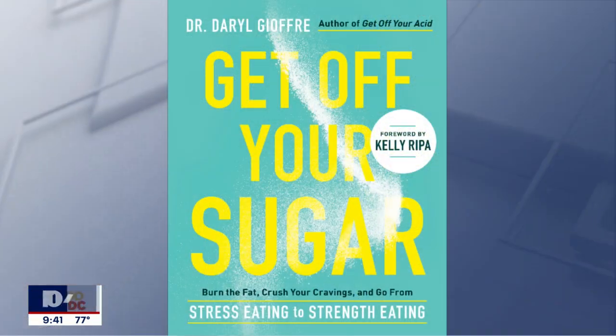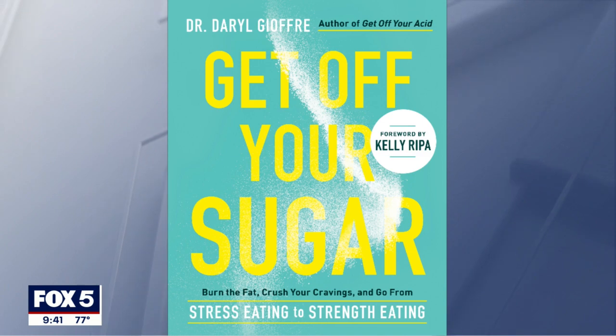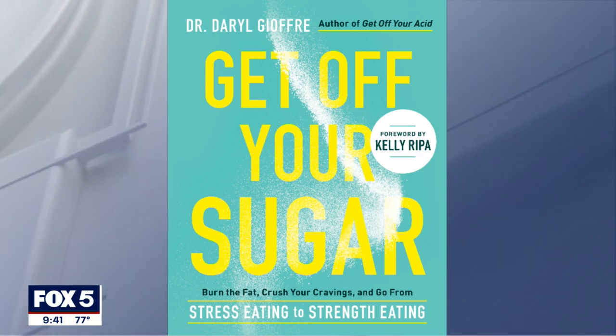Welcome back. Back to the classroom also means back to the cafeteria, and children on average consume double the recommended daily amount of added sugars. The processed snacks at lunch don't help with that at all. Author of 'Get Off Your Sugar' and celebrity nutritionist Dr. Daryl Joffrey joins us live with tricks and tips to swap out the sugar.